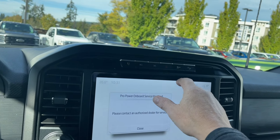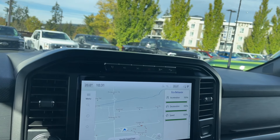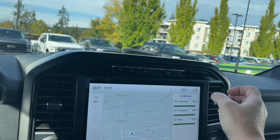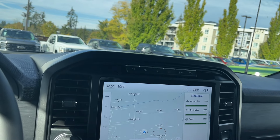Controls include parking assist, hazard lights, traction control, and hill descent. On the side menu, Eco Behaviour is right there and you can scroll up and down through the options.